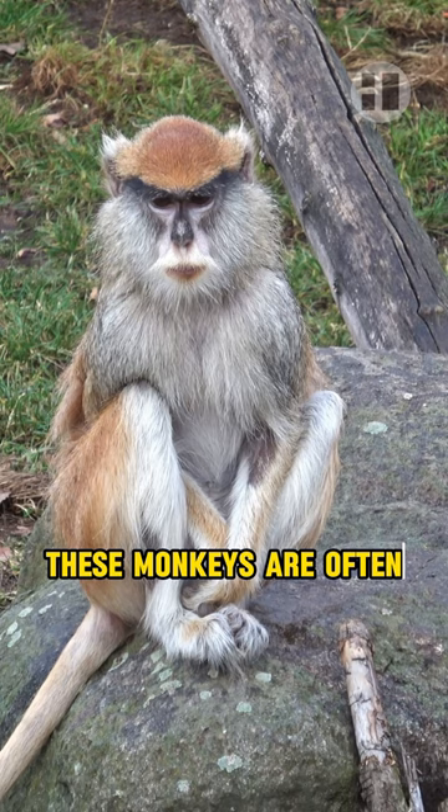Third, Pygmy Marmoset. Even though it's small, the Pygmy Marmoset has a tiny mustache, making it look cute and unique.